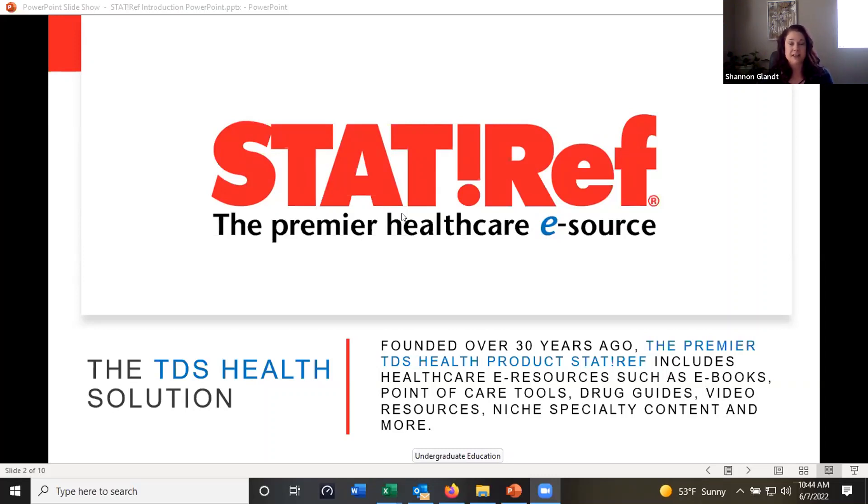StatRef was developed over 30 years ago and it started as one electronic book on CD-ROM — it was Scientific American Medicine — and it's really developed since then. I've been with the company for over 20 years, and when I started there were only 28 ebooks and most customers were on CD-ROM. We were just getting into the online ebook platform. So we're going to talk about this resource today.